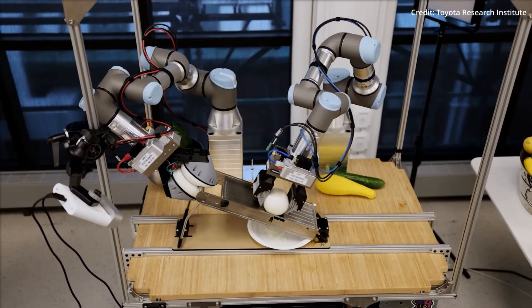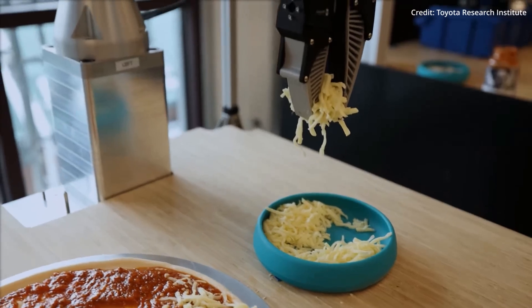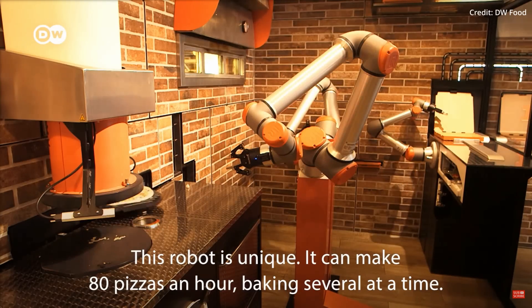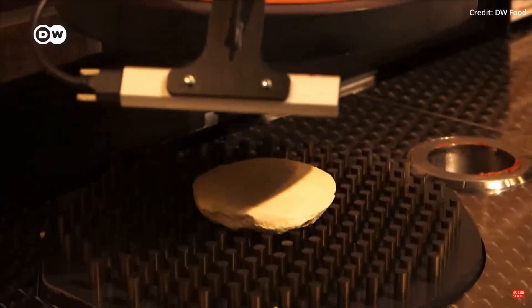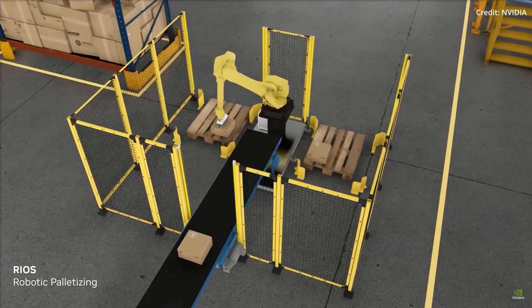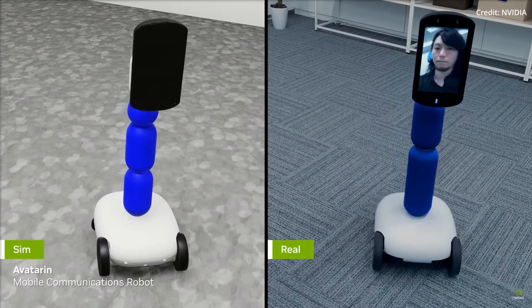By learning from human interactions, robots can gain a deeper understanding of their environment, leading to more efficient and effective performance. The Vision Robotics Bridge model, with its innovative approach to robot learning, holds immense potential to revolutionize robotics. By enabling robots to understand and interact with their environment in a more nuanced and effective manner, it opens up a plethora of possibilities for the application of robotics in various sectors.